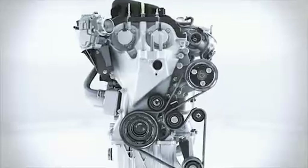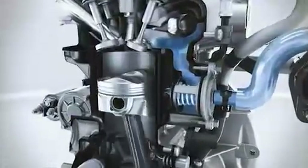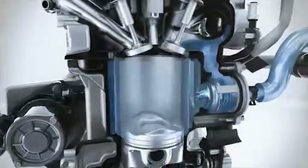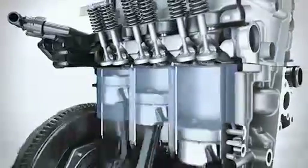The Ford engineers have developed a split cooling system which enables much faster heating of the cooling liquid by bypassing the cylinder block at the cold start phase. This leads to less friction in the engine, less fuel consumption, and less exhaust emissions when the engine is still cold.